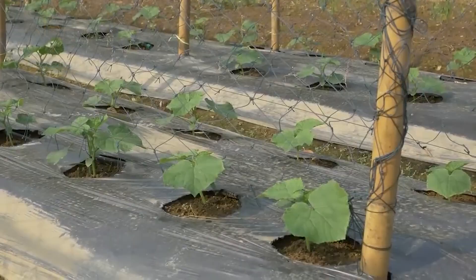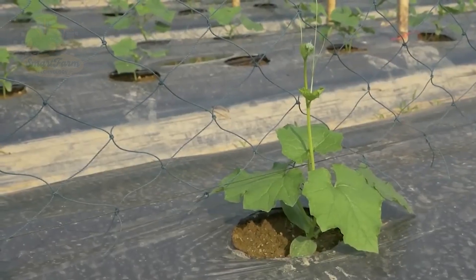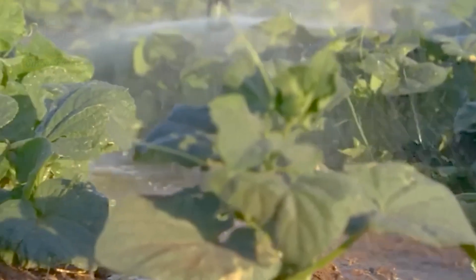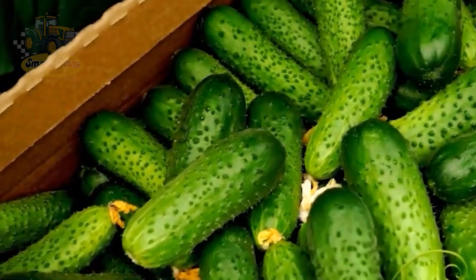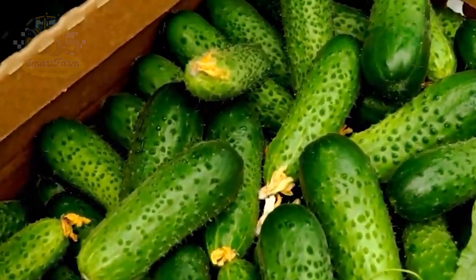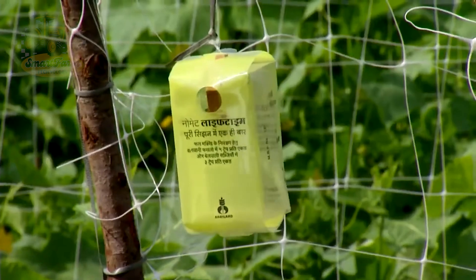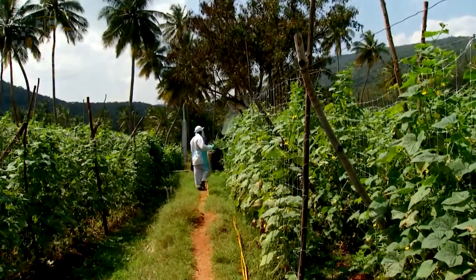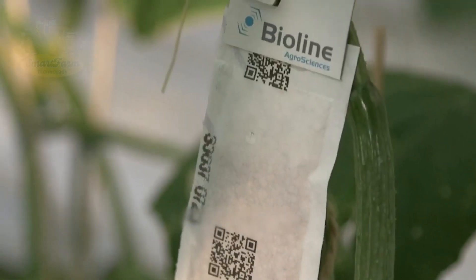The seedlings will develop their first true leaves within 3 to 10 days and begin flowering after 6 to 8 weeks. Throughout their growth, cucumbers require careful attention, including regular watering to keep the soil moist but not waterlogged. Pest control measures should be taken to prevent infestations, such as using natural insecticides or beneficial insects. Providing enough light and space is crucial, and cucumbers need to be fertilized periodically to supply necessary nutrients, ensuring robust growth and high yield.